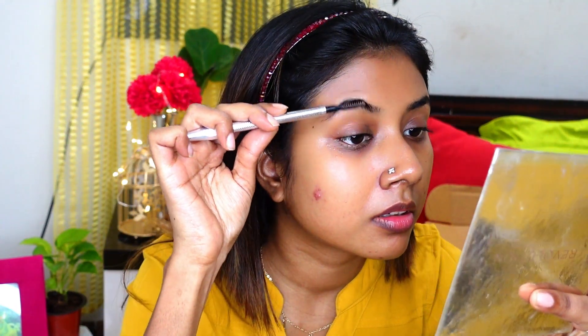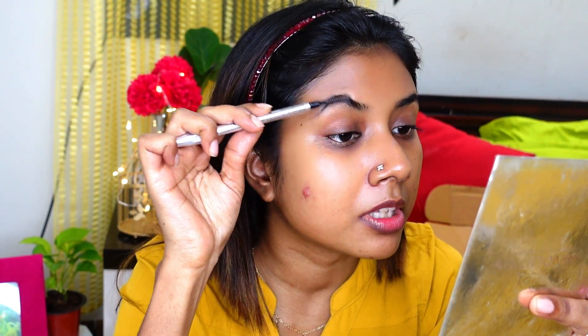Now quickly I'm going to do my eyebrows. First I'm going to comb my eyebrows with a spoolie brush. Today I'm using a non-brand eyebrow kit which I purchased from Amazon. I'm using a dark brown shade to fill up the sparse areas of my eyebrows, using an angular brush to fill them in.